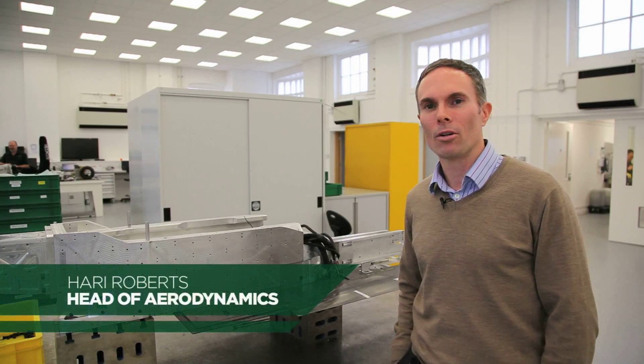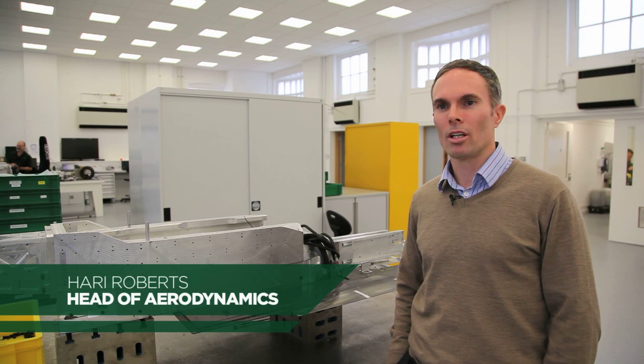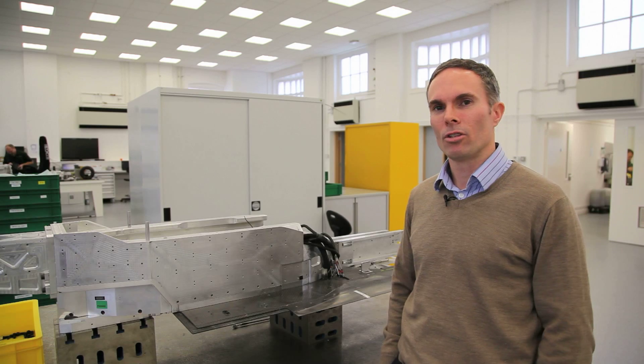Hi, my name is Harry Roberts. I'm Head of Aero here at KTM F1. So this weekend we're at Suzuka. It's quite a high-speed circuit, the first sector.